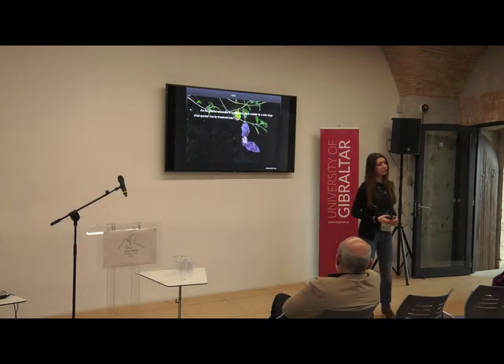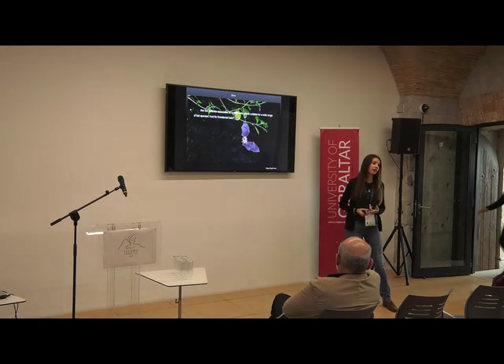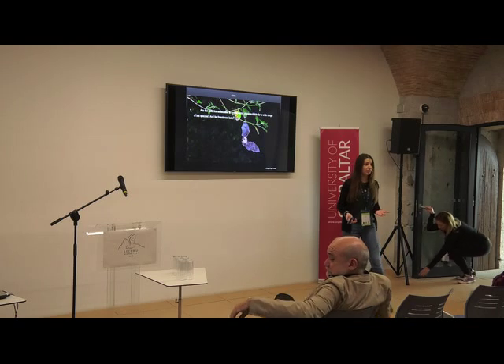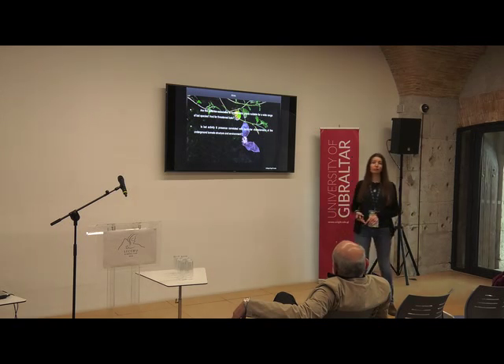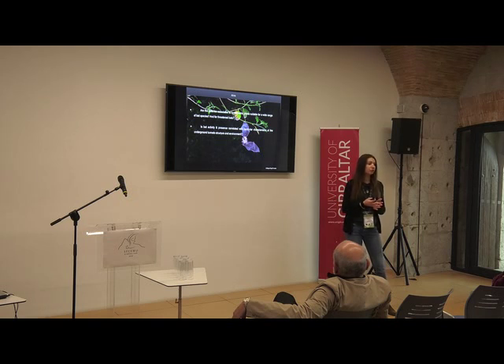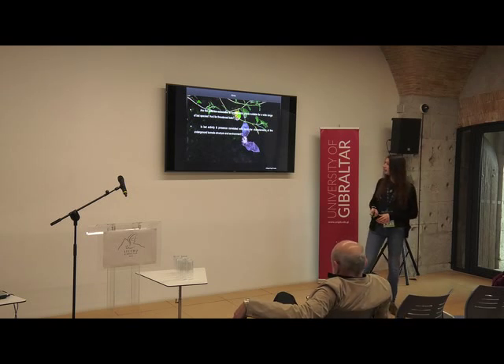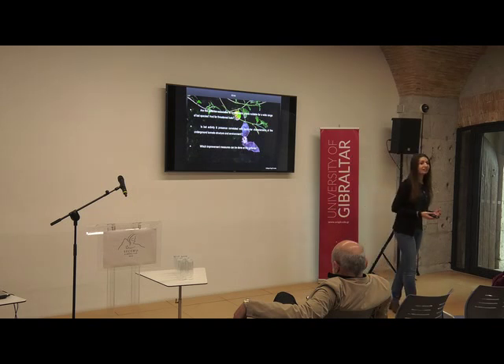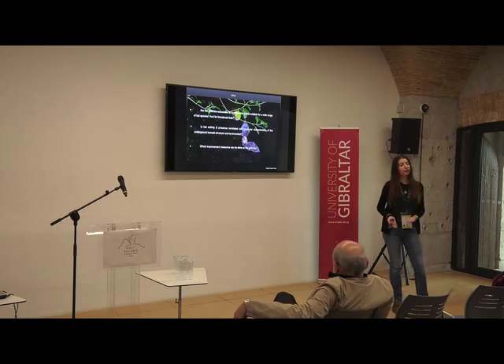We defined three main aims for this study. The first was to determine whether these galleries are associated with high species richness and large abundance of individuals, including those classified in Spain as vulnerable or threatened. Apart from that, we wanted to see if bat activity and presence correlated with particular characteristics of these galleries — such as rock type or surrounding habitat. The last aim was to provide the hydroelectric company with measures to improve bat conservation.